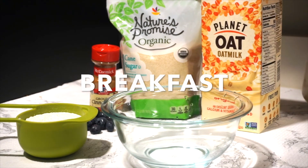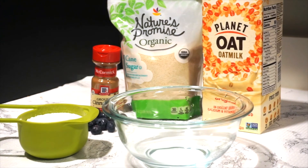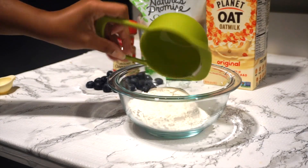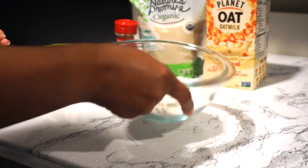Hey everybody, it's Star! Today I'm sharing three meals I consumed within a day. Starting out for breakfast, I'm having pancakes, and everything I mention here will be in the description box below, so be sure to check it out.